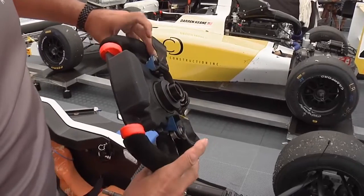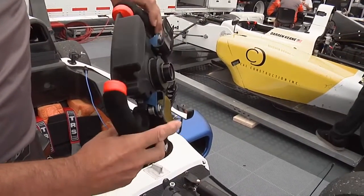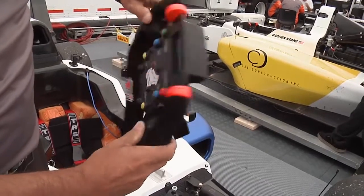It starts with the back of the steering wheel with the shift paddles back here — little carbon tabs that operate those switches to upshift the car and downshift the car.